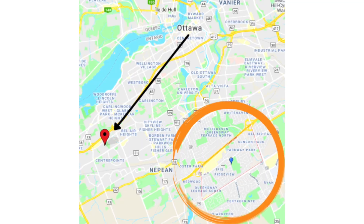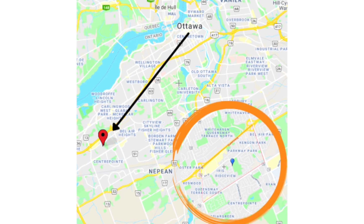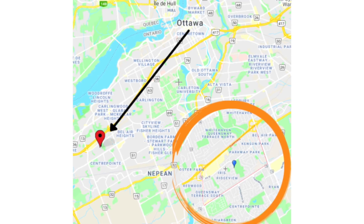Welcome to the Iris Queensway Terrace South neighborhood. Originally part of the Queensway Terrace North, in 1967 the construction of Highway 417 split the neighborhood. Also known as Ridgeway, this neighborhood developed in the early 1960s during the same period as its western neighbor Calicum.